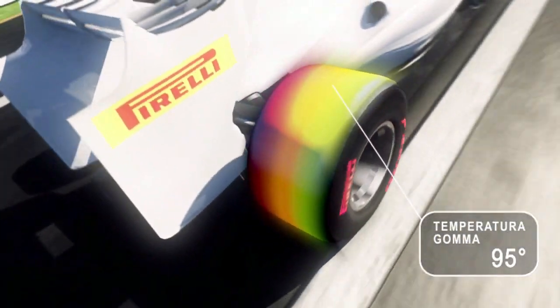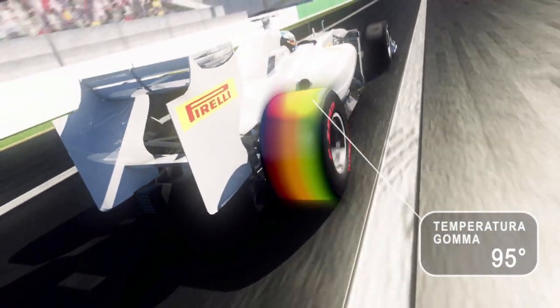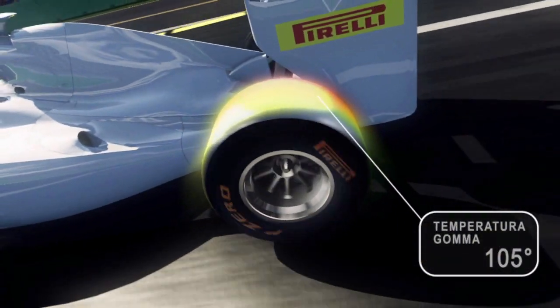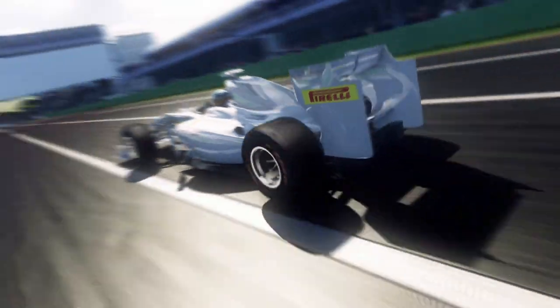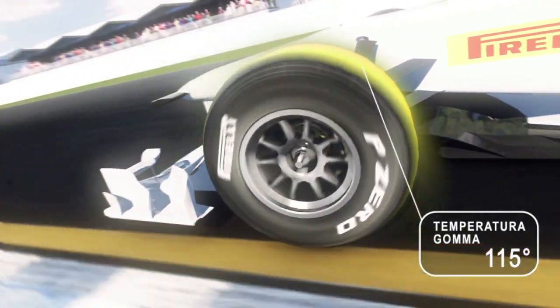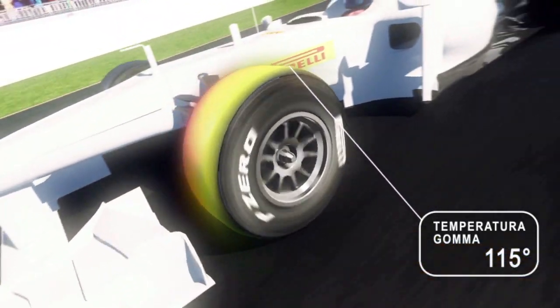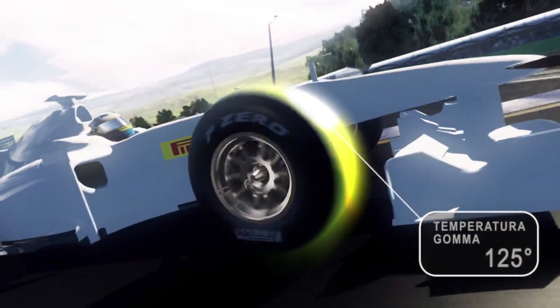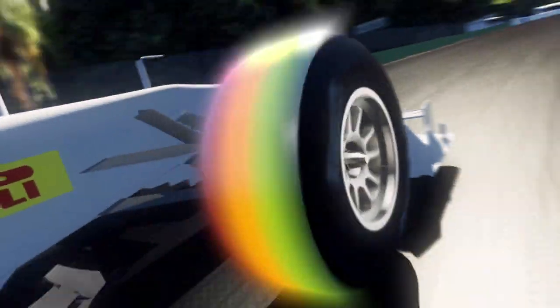Different also are the operating temperatures of the four compounds. Super Soft delivers performance starting at 95 degrees Celsius, the coldest option that need not work hard to reach its target temperature. At 105 degrees, the Soft delivers an excellent compromise of grip and durability. As hardness increases, so is the optimal temperature of Medium, which is near 115 degrees Celsius. The operating temperature of the Hard Compound requires a temperature of 125 degrees to ensure optimal grip between the tread and the track surface.